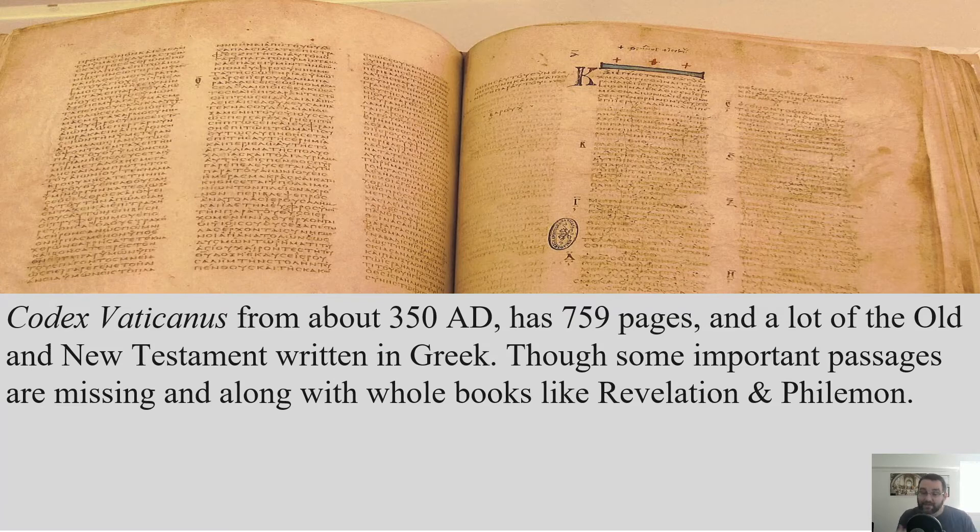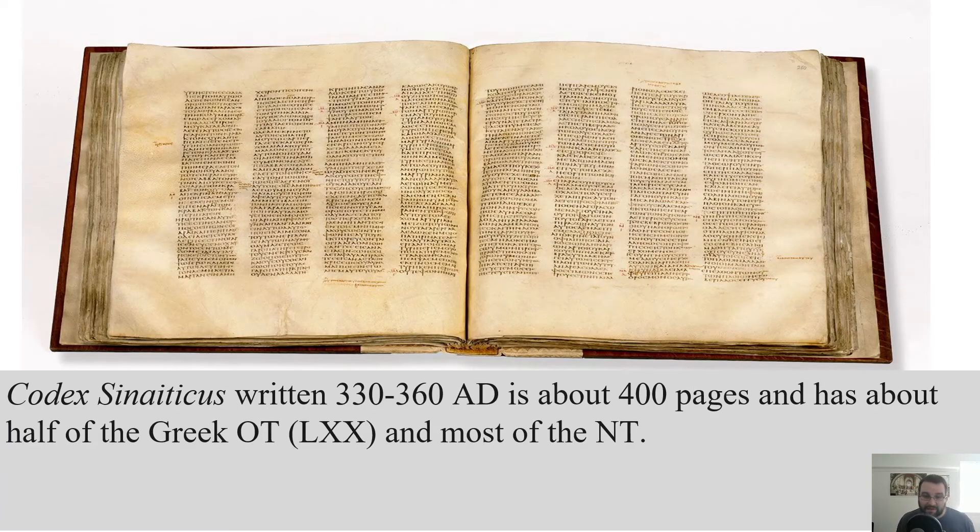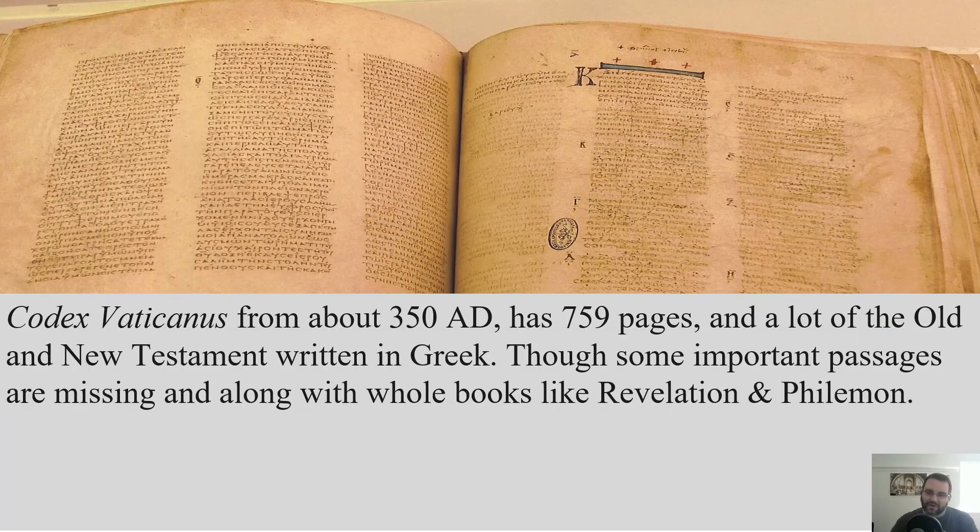There are some important passages missing and whole books missing, like Revelation and Philemon. But think about this: we talked about council meetings happening in the late 390s. Here we have two Bibles being written as books with most of the New Testament in them before the official canon was even finalized — and the words are the same as your Bible today. As for missing sections, I own several Bibles and my oldest one is just 20 years old. I use it daily and it's literally held together by duct tape. If my 20-year-old Bible is falling apart, the fact that these 1,700-year-old Bibles are in such great condition is pretty awesome.